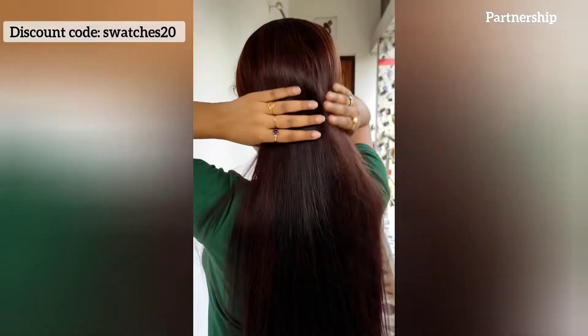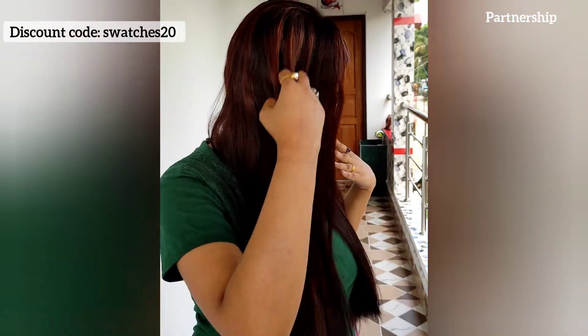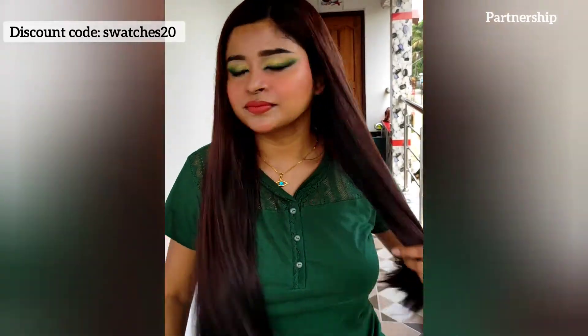I've put the color on all my hair. I kept it for one hour and then washed it out. This is how my hair looks in natural light. Wow, just look at the shine and the color — it is so pretty. I am so happy with the result. It looks so beautiful in natural light. I absolutely love how it turned out.